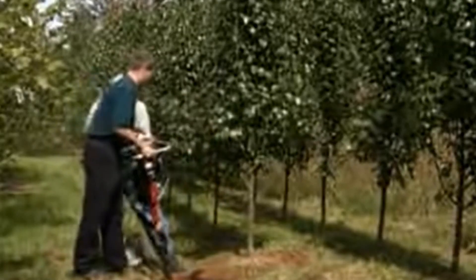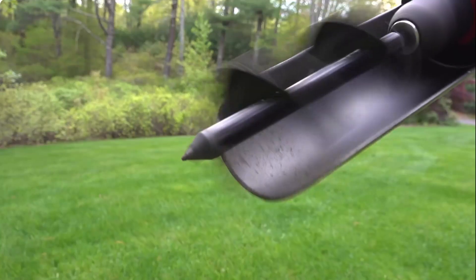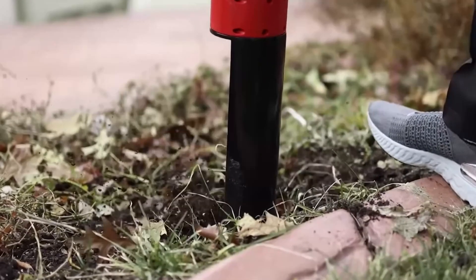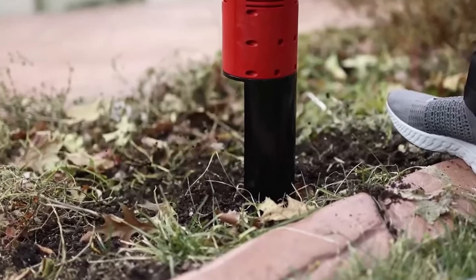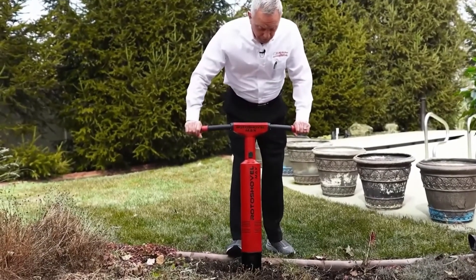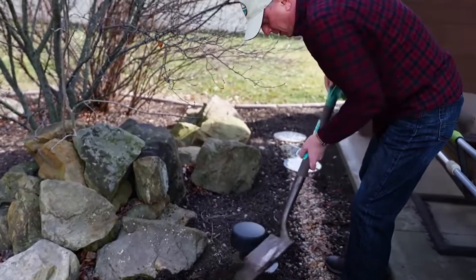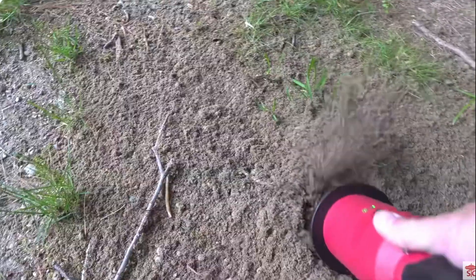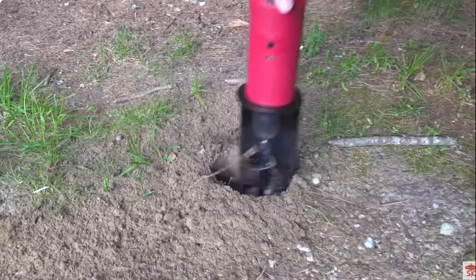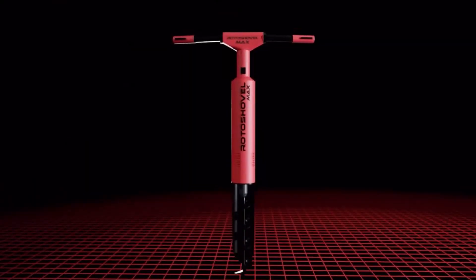Have you heard the joke about not being able to get the shovel started? Well, it's no joke anymore. Now we have the Roto Shovel Max. It's the world's first automatic motorized hand shovel, sporting an electric motor that automatically rotates the blade as it digs into the ground. With a high-strength steel blade that can withstand the demands of digging, the Roto Shovel Max is designed to save time while reducing strain and injury caused by standard shovels. The shovel is incredibly simple to use, making it suitable for people of all ages and ability levels.